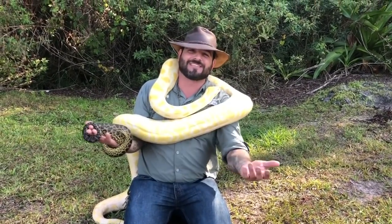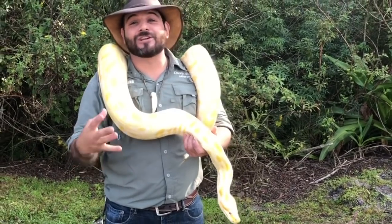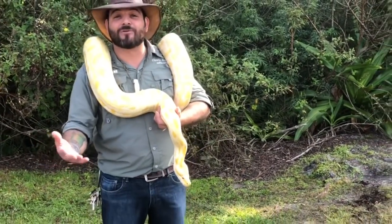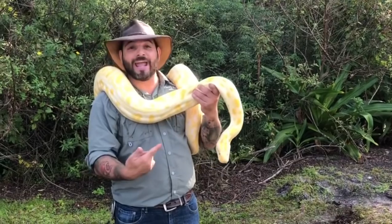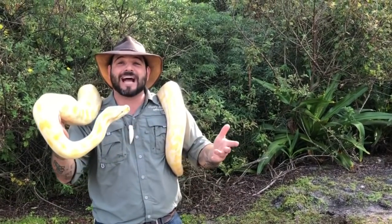As you guys obviously know, here at Gatorland we love our alligators and crocodiles very much, but we also love all reptiles and all animals in general — they all hold a special place for us. Come check out some of the many different species we have, including the third largest snake in the world, the Burmese python. We have a couple of these guys around the park, so feel free to ask us and we'd love to show you.